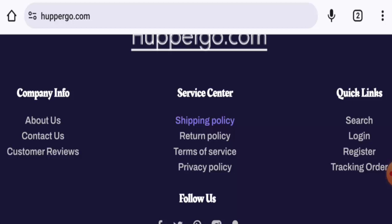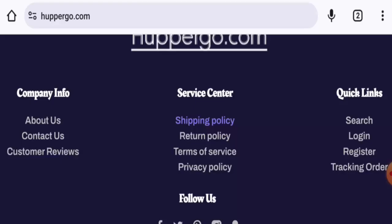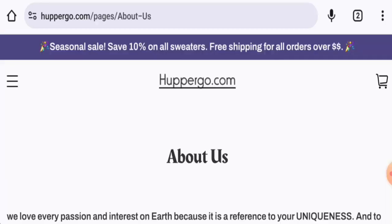Now we will talk about the legitimacy factors to judge whether this website is legit or a scam. This website is secured by the HTTPS protocol and SSL integration to keep details and transactions safe, which is a good sign. However, the domain was created on January 27, 2024 and expires on January 27, 2025, meaning it was created very recently and cannot be fully trusted.